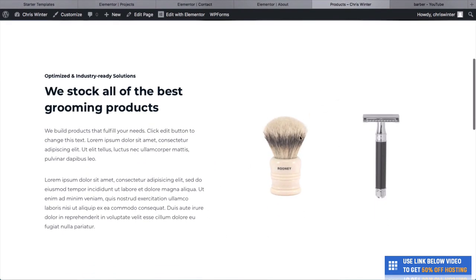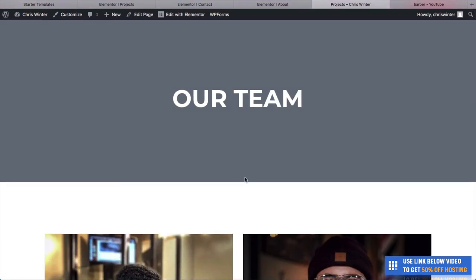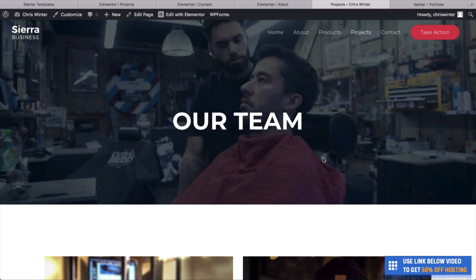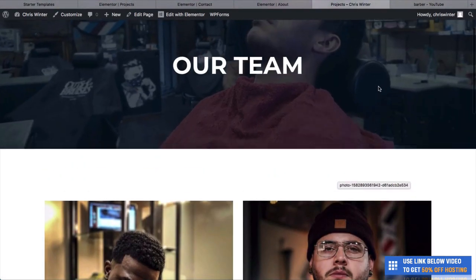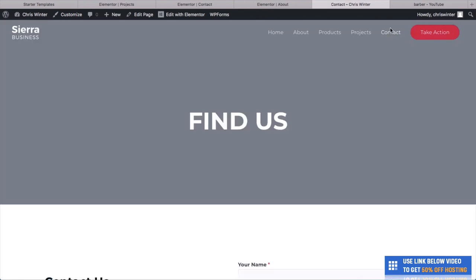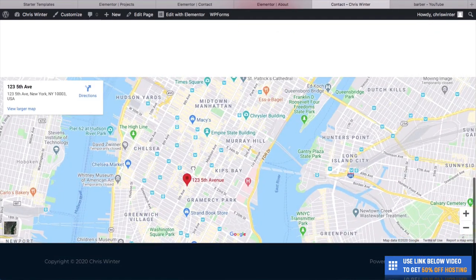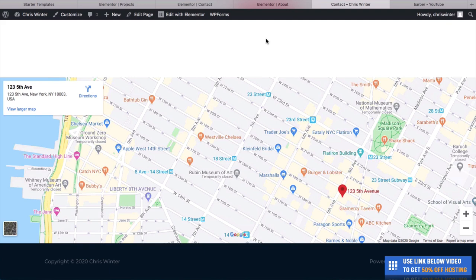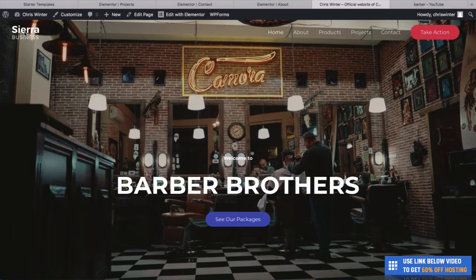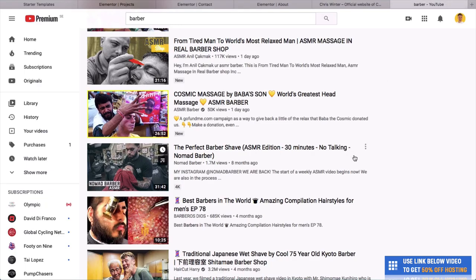If you go to Settings and then General, you can change the site title — this is what's going to show up when people search for your business. You can also have a tagline. You can update the admin email address and change the time zone for when posts are made.